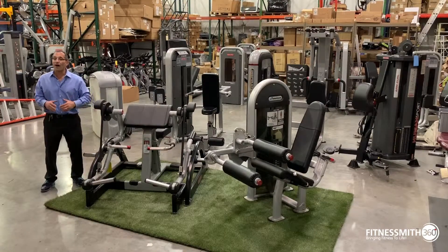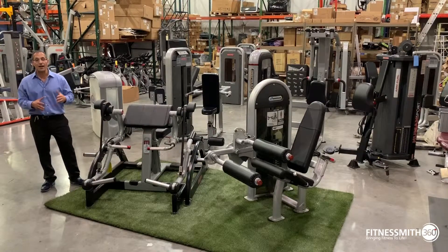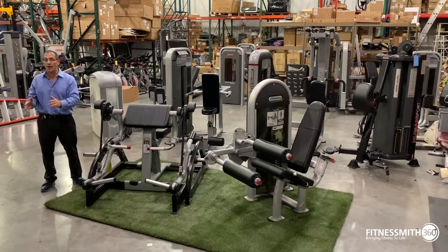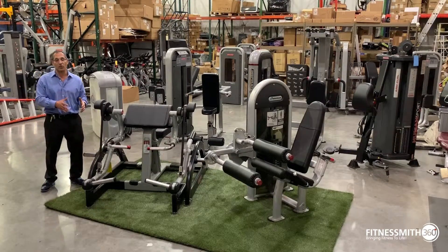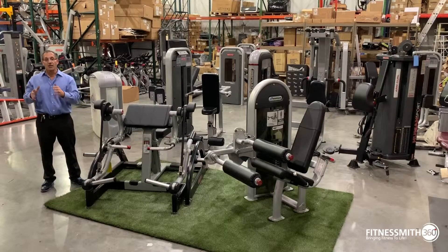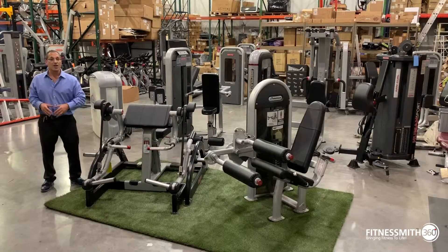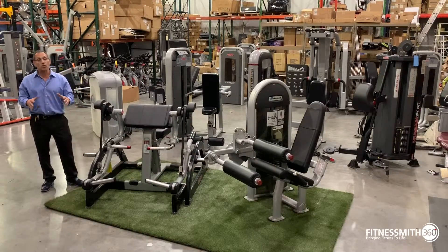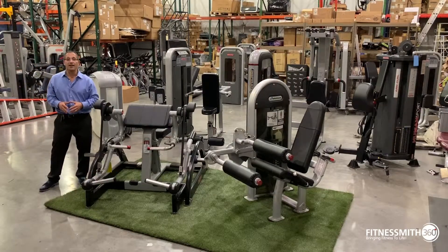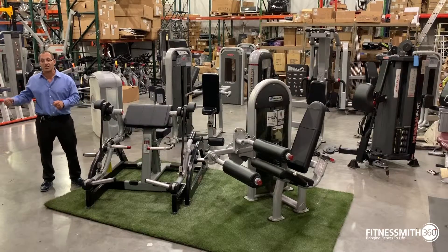Star Trac — a lot of people still call Core 'Star Trac,' but that is no longer true. Star Trac built their company up with a full product offering: strength, group cycles, cardio. But they were always known for their cardio. So when Core Health & Fitness reorganized, Star Trac is only cardio — treadmills, ellipticals, recumbents, and uprights. Nautilus is only strength now. No more strength lines within Star Trac; it's only in Nautilus. So a lot of the Star Trac brands have been rebranded as Nautilus.